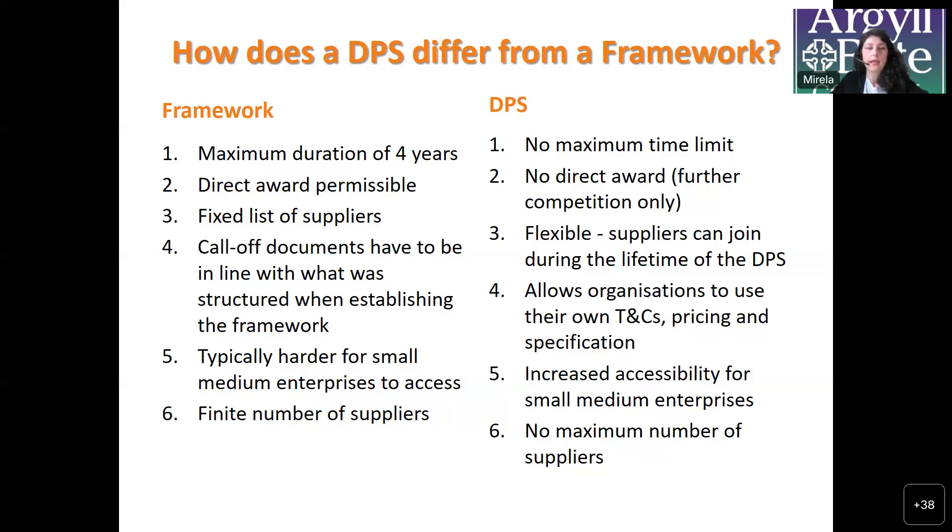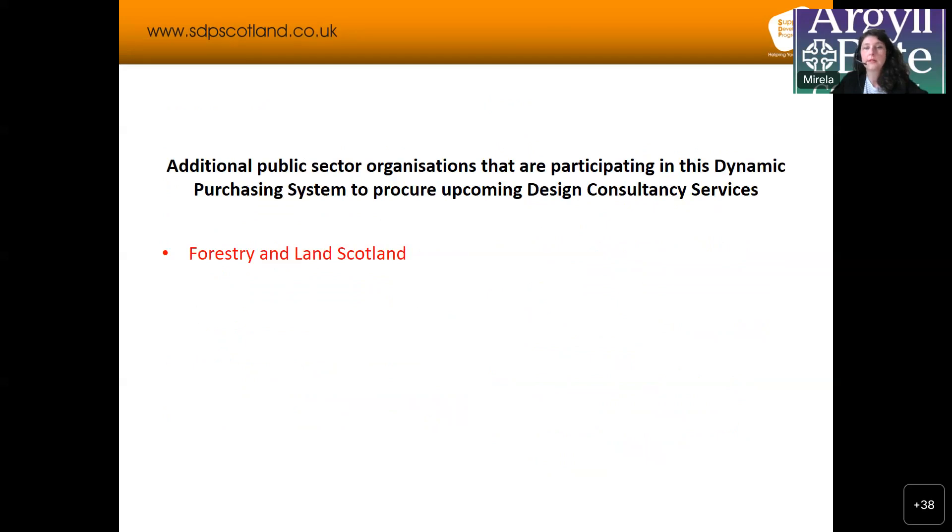We are happy to announce that the council will be able to share the DPS contractor list with other buying organizations willing to participate in this dynamic purchasing system to procure upcoming consultancy services. Our confirmed partner so far is Forestry and Land Scotland, but we will be in contact with other authorities before publishing the notice to see if anybody else is interested in participating in a joint procurement exercise. Not only will contractors be able to tender for the council's projects, but also for all these public organizations' requirements as well.